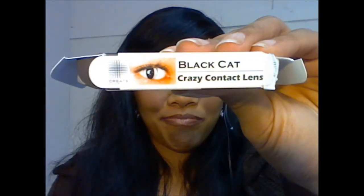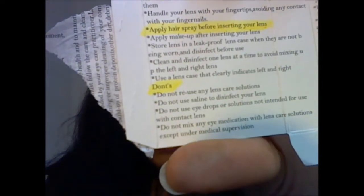Hi, I was out at the shops today and I found these contact lenses that are supposed to make your eyes look like a cat's. I bought them and I figured I'd try them. The instructions list dos and don'ts: wash and rinse your hands before you handle your lens — obviously. Let's see if you can see this one here: apply hairspray before inserting your lens.